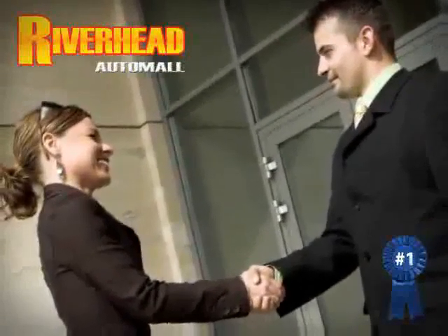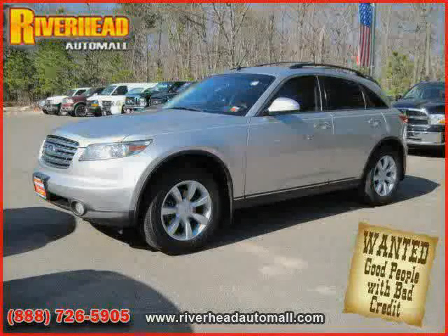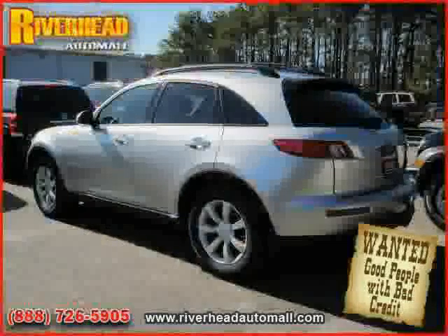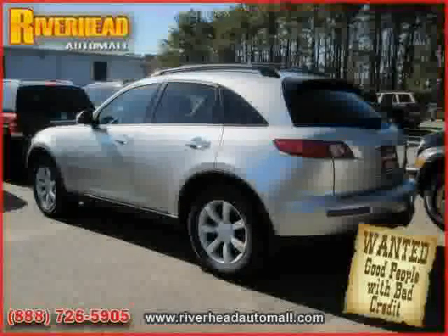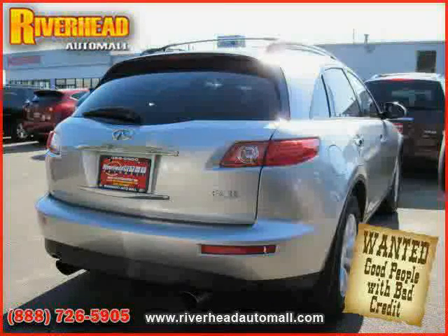Great savings are available on vehicles like this 2005 Infiniti FX35, equipped with leather interior, power windows, CD changer, heated mirrors, traction control, driver and passenger side airbag, and all-wheel drive.